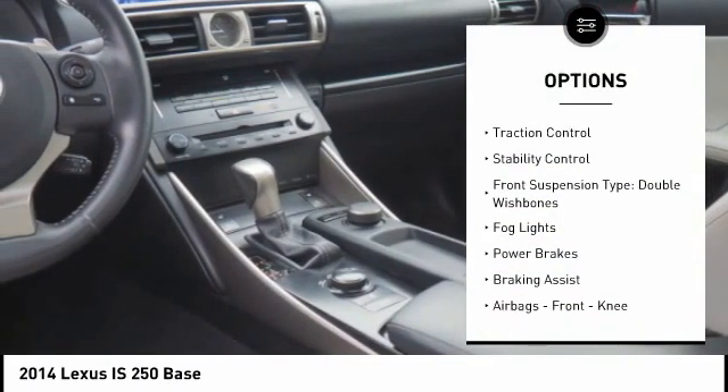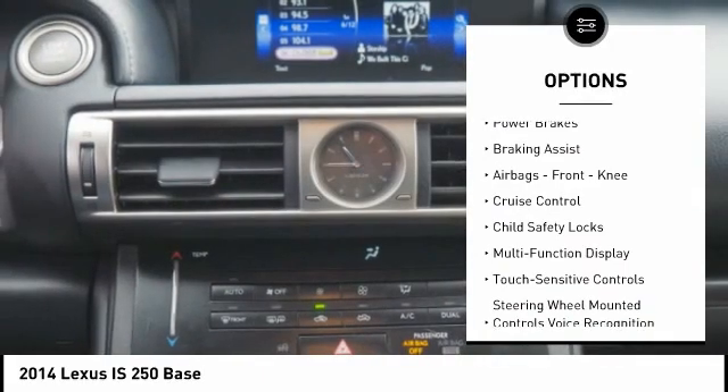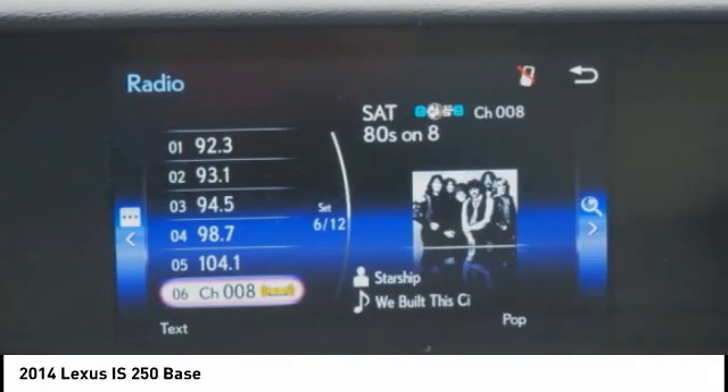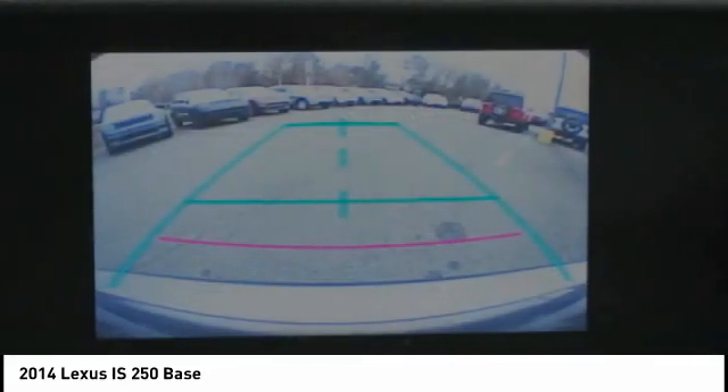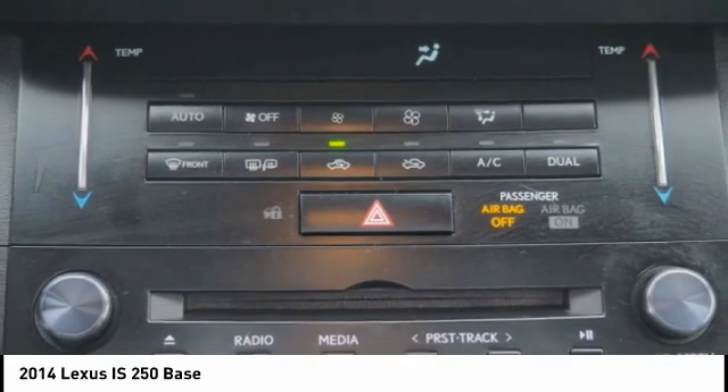Power windows with safety reverse, traction control, stability control, front suspension type double wishbones, fog lights, power brakes, braking assist, airbags, front knee, cruise control, child safety locks. Come take a test drive today.